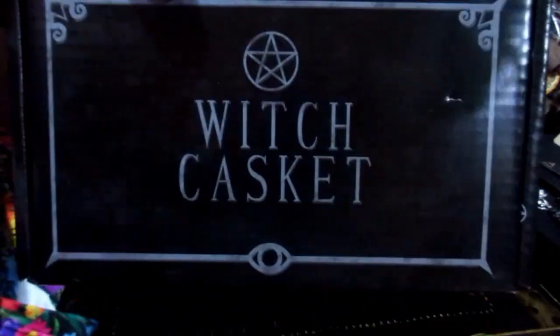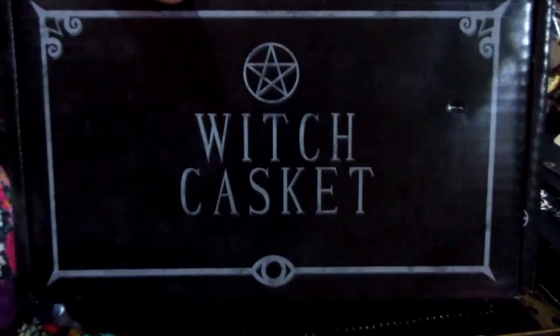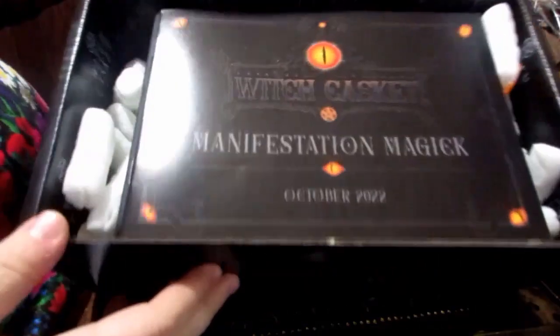Hello everyone, we are back with October's Witch Casket, which they said is usually the most popular one for obvious reasons. So here we go, we're going to get into this today. Let's have a look.